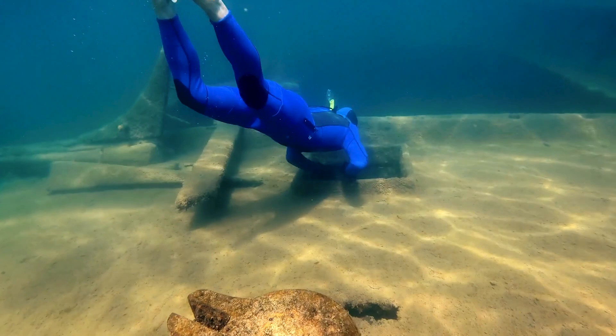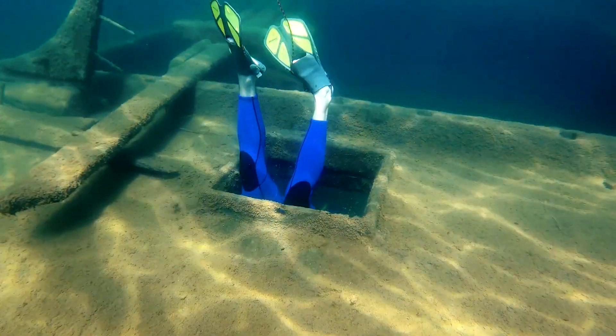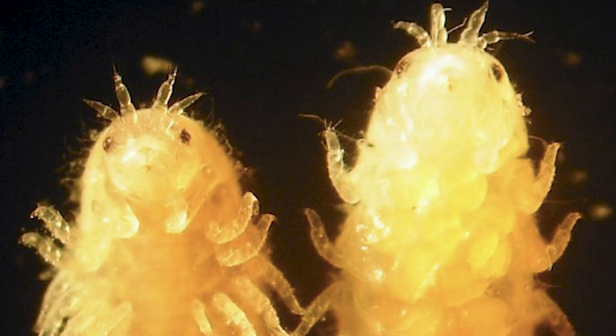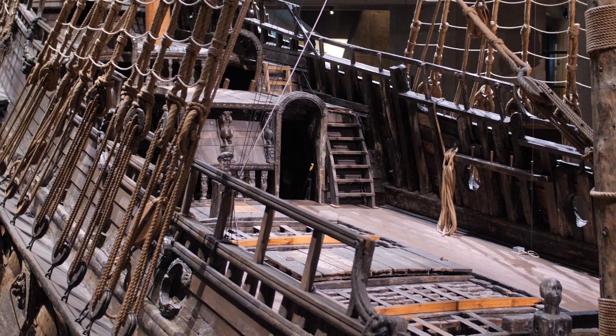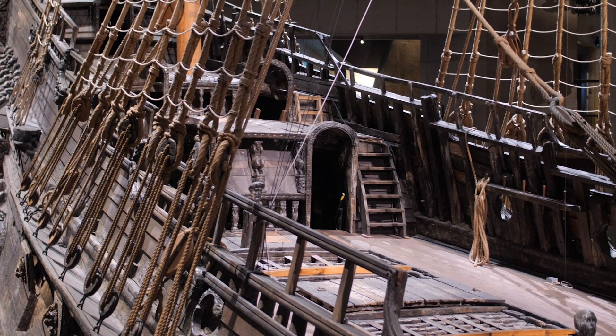Less oxygen down deep slows down the whole rot process — it's like hitting pause on decomposition. And there were gribbles in the water too — like shipworms' tiny cousins. Crustaceans, kind of like underwater termites, and just as voracious, but they like it warm too. The Vasa, chilling in the Baltic — safe. So the cold, the low oxygen, this unique Baltic Sea environment, all of it kept the Vasa pristine. A perfect preservation cocktail by accident.